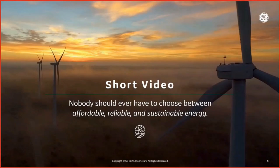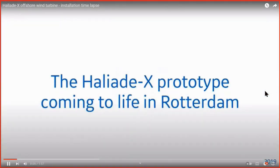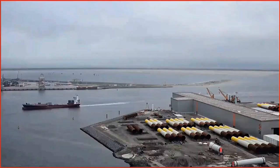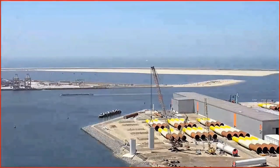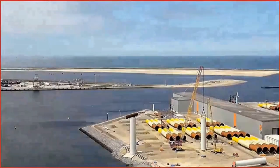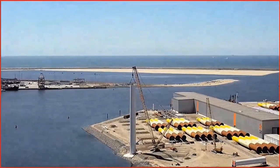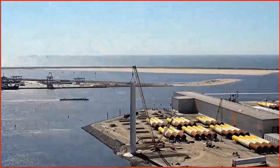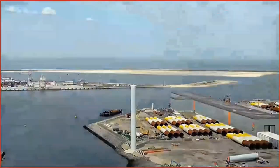We'll now play a short video. What you're watching is the prototype Haliade-X coming to life in Rotterdam — the first of its kind and currently the world's biggest offshore wind turbine. Very exciting technology.